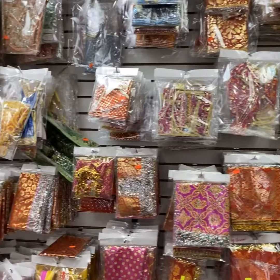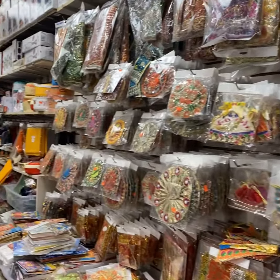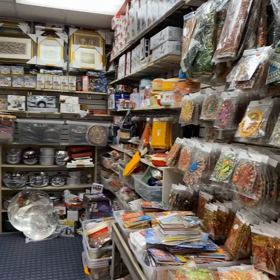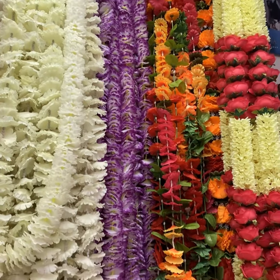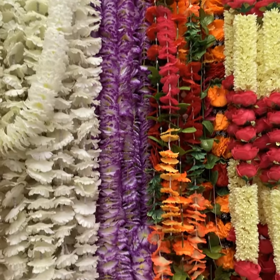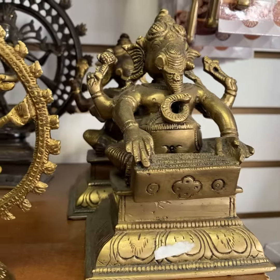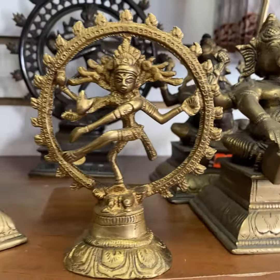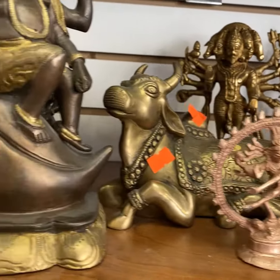So tell us about the store. Well, ours used to be a DVD and CD store. We've been in the business for over 25 years. And CDs and DVD businesses — no one's buying it anymore. So we actually decided to convert it into a handicrafts, utensils, and small appliances store. For the past three years we've been in this business.